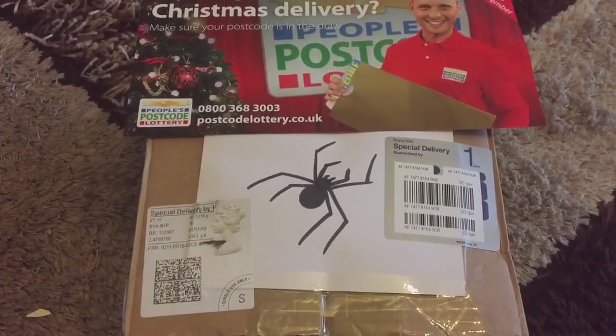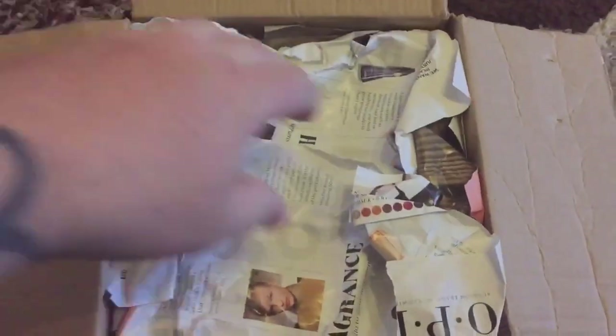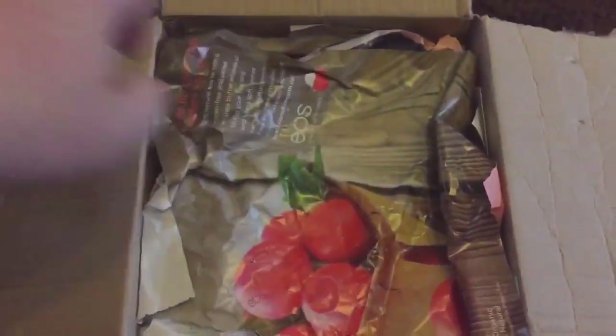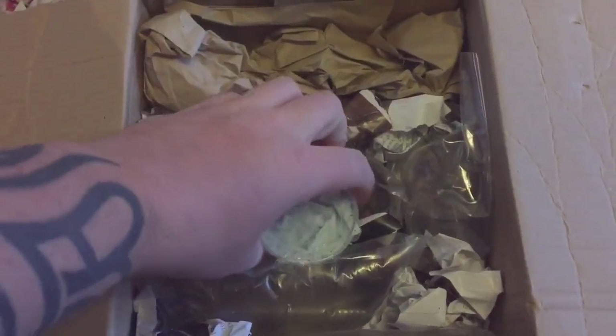So everyone, as you can see I've opened the box, so let's take out all the packaging. Very nice — there it is just there.